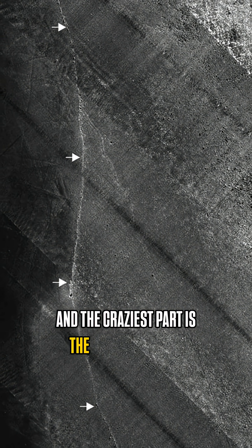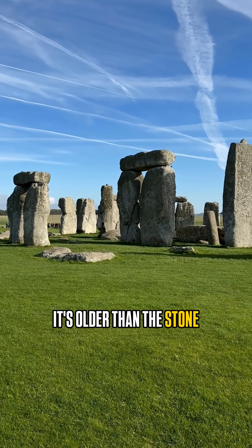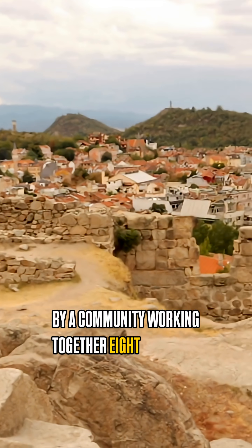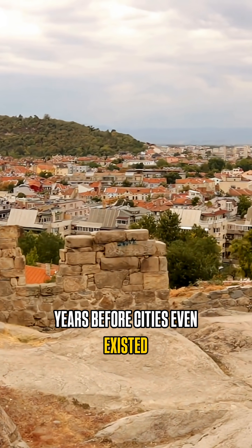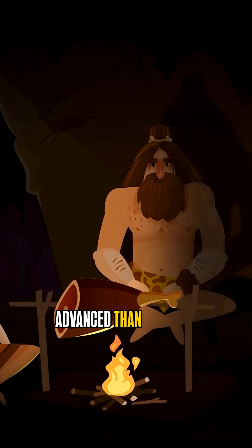And the craziest part is the Blinker Wall is older than the pyramids. It's older than Stonehenge, and it was built by a community working together 8,000 years before cities even existed — proof that ancient humans were way more advanced than we think.